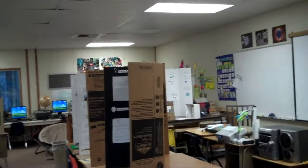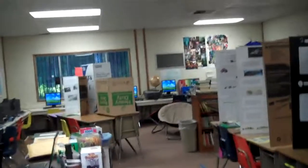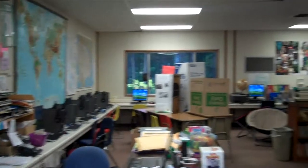It's 6:35 a.m. on Tuesday, right after Memorial Day, and I am just going to take a little video of what my classroom looks like right now, because most of the year it doesn't look quite as good as this.